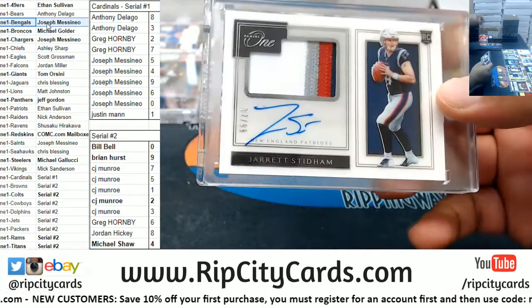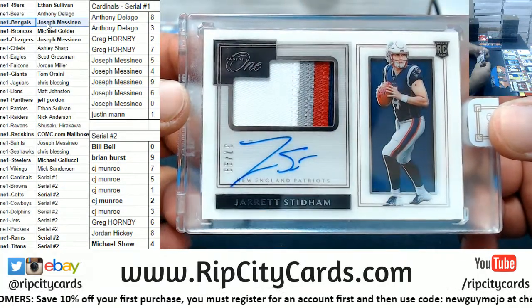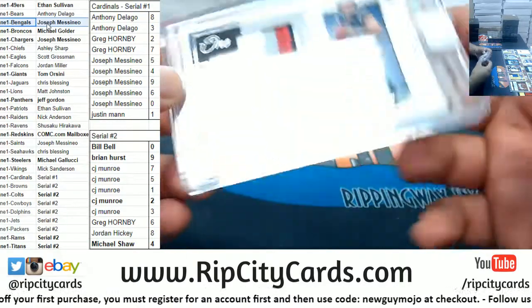We got Jarrett Stidham of the Patriots, numbered to 99. Rookie patch auto — nice four-color patch.